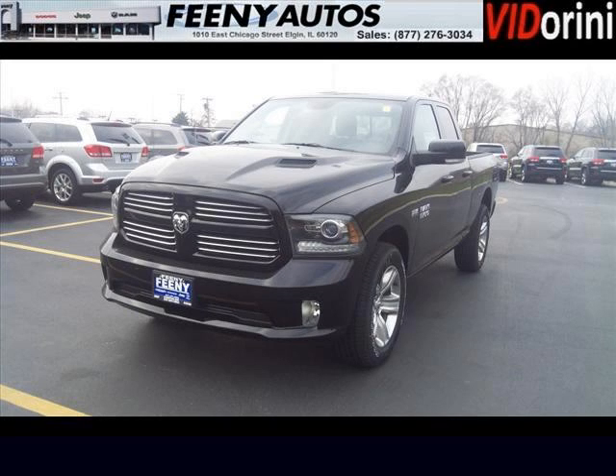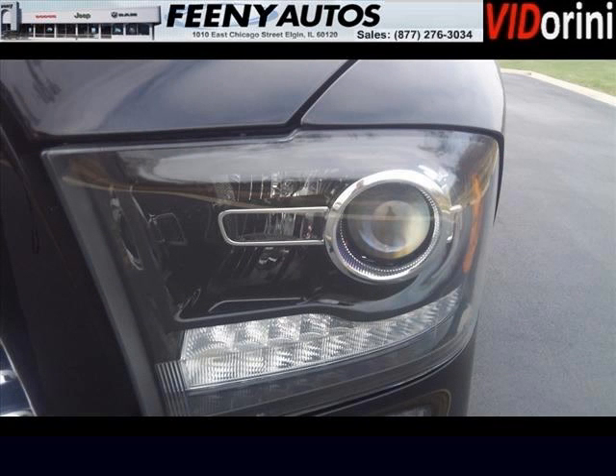Do you want to stretch your purchasing power? Well, take a look at this outstanding 2013 Ram 1500. This 1500 would look so much better with you behind the wheel instead of sitting on our lot.